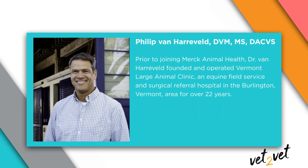Hi, I'm Dr. Cassie from NAVC's Vetfolio and the host of Vet2Vet. Today we're discussing equine protozoal myeloencephalitis, or EPM. This can be a frustrating and sometimes devastating neurological disease in horses. Here to discuss prevention and treatment of EPM is Dr. Philip Van Harveld, who founded and operated Vermont Large Animal Clinic and Equine Field Service and Surgical Referral Hospital for more than 22 years. He's an expert in all things equine. Phil, thank you for joining me.